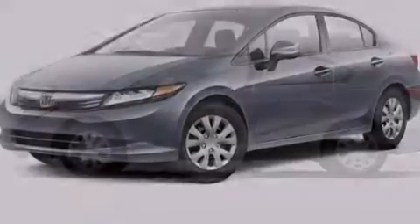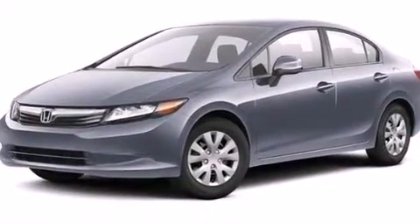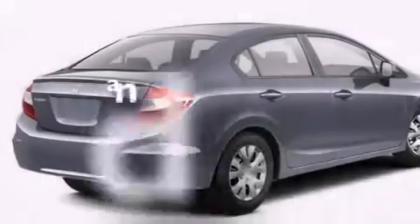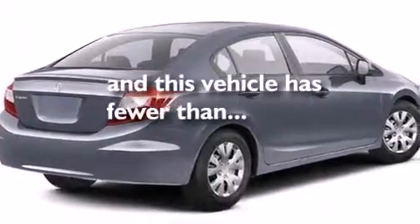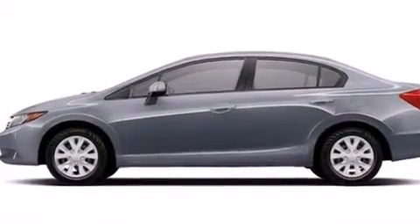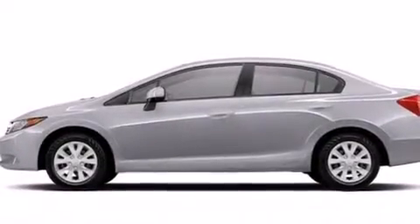Additional features include air conditioning, full power accessories, a rear window defroster, a remote entry system, and this vehicle has fewer than 43,000 miles on the odometer. With an EPA estimated rating of 39 miles per gallon on the highway, fuel efficiency is still high on the list of priorities.